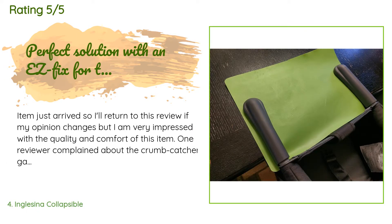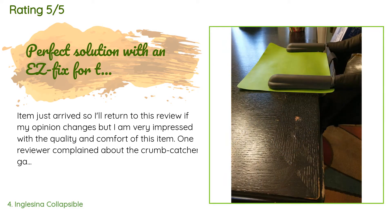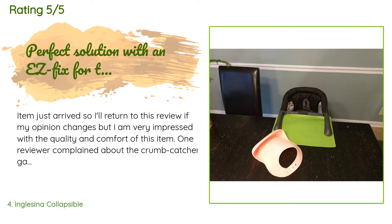This product is rated 4.7 stars from 2,640 customer reviews. A customer said: the item just arrived so I'll return to this review if my opinion changes, but I am very impressed with the quality and comfort. One reviewer complained about a crumb-catcher gap between the table and the seat — this is easily solved using a cheap cutting board sheet, about $6 for a pack of four. I simply cut two small notches approximately one inch wide by two inches deep so the cutting board would fit around the side bars, and slid the cutting board placemat right up to the edge of the seat.